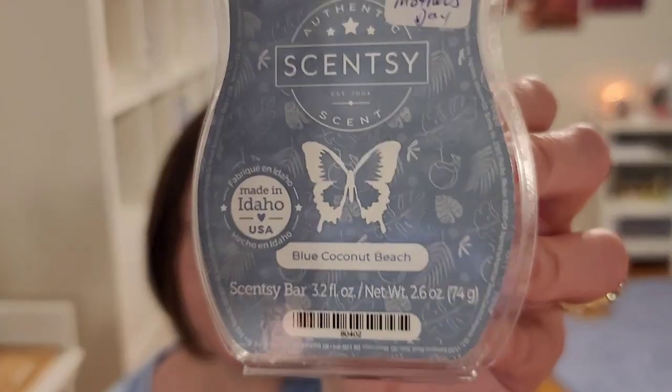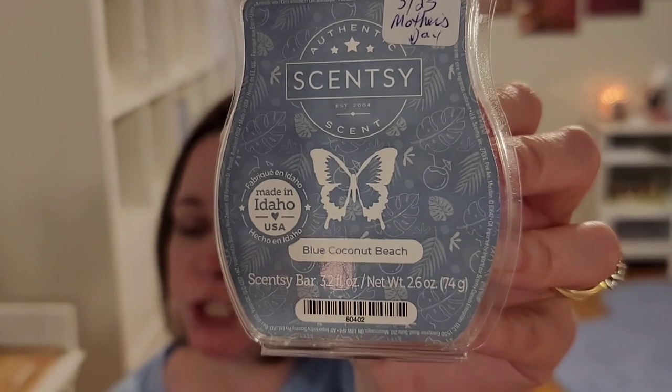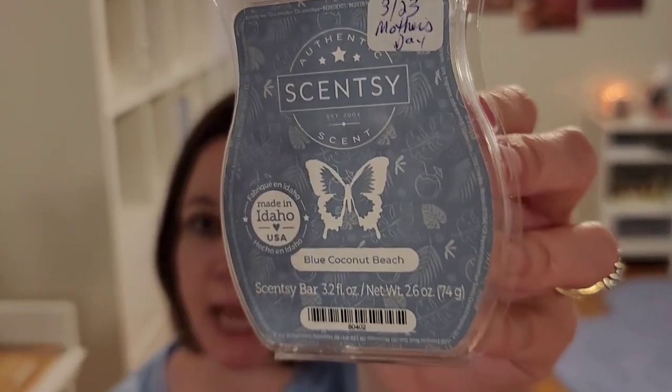First and foremost, we have to talk Scentsy and the two new Mother's Day scents that are launching on April 1st — they are the talk of the tube lately. These are polarizing scents. Let's start with Blue Coconut Beach.